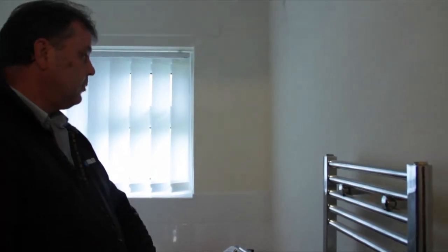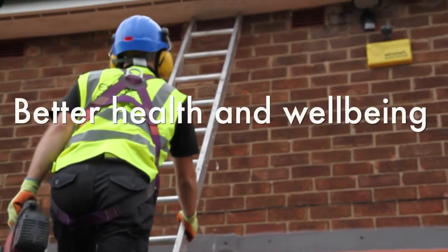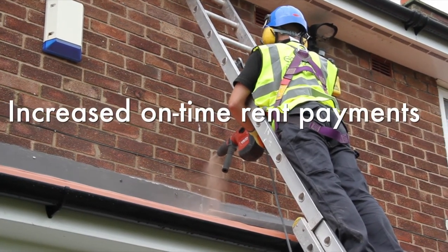My name's Roy Sloan, Sustainability Coordinator from City West Housing Trust. We decided that there was a lot of work that we couldn't actually still do insulating our properties. So with Knauf Insulation, we were monitoring the fabric of the building and we found out that there was a lot of energy efficiency work we should be tackling. The main benefits would be lower energy bills, better health and well-being, and the bigger picture is that our rents will hopefully be paid on time because our customers will be in better health.